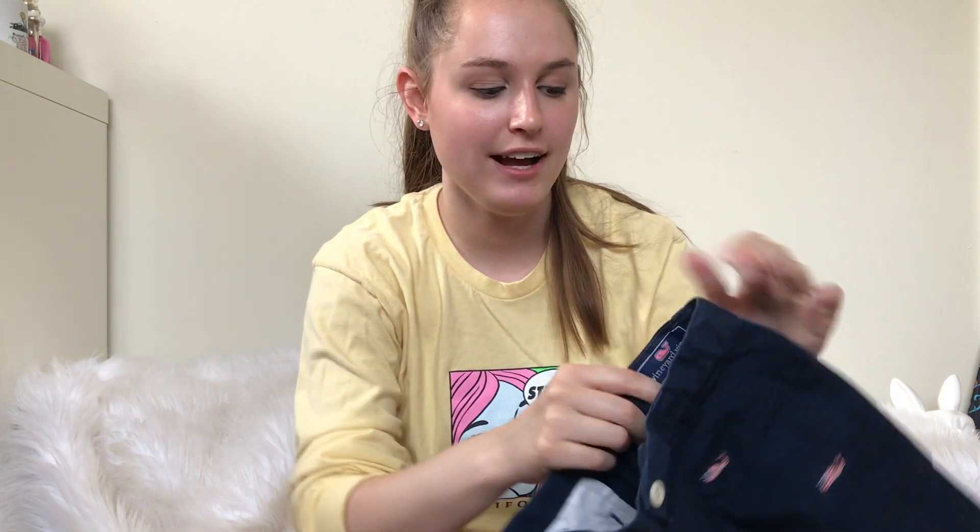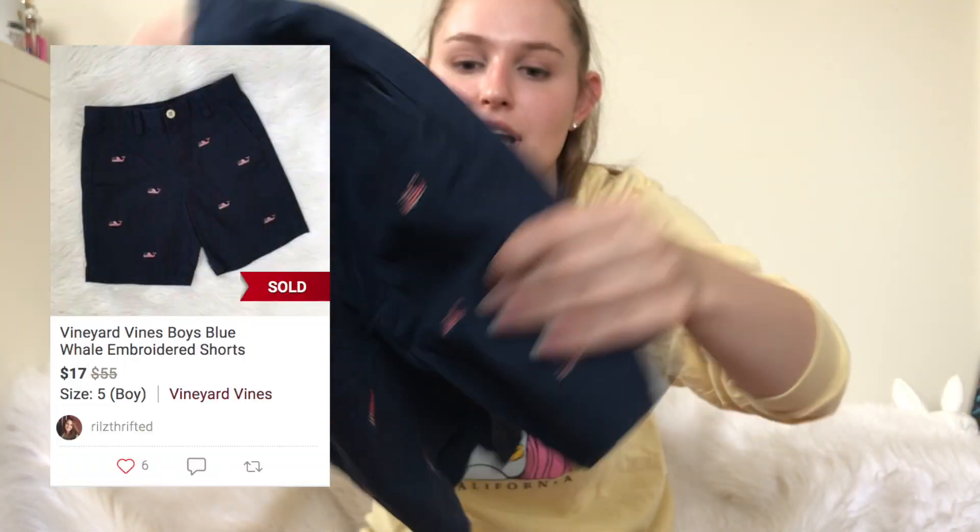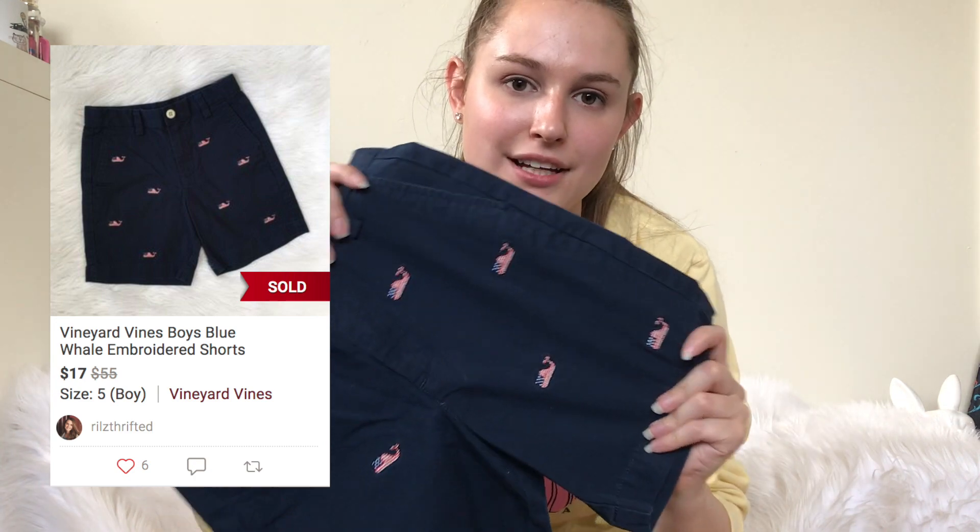I picked up these Boys Vineyard Vines shorts. I've been not picking up a lot of Vineyard Vines recently, but they're American flag whales and I figured 4th of July is coming up, also summer. Should get these listed now.